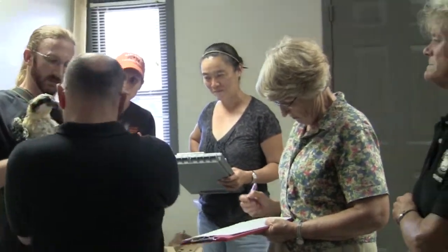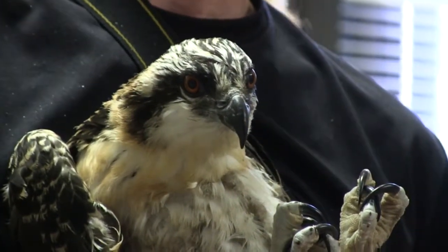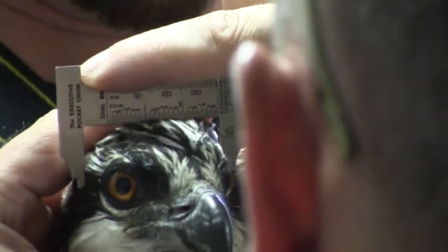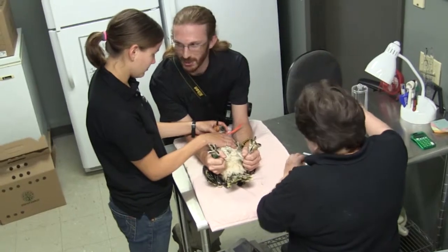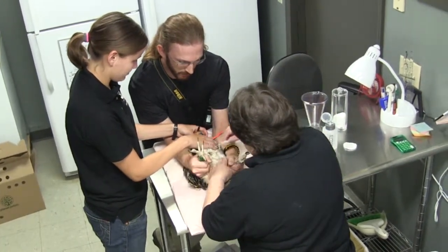We have a hack structure, or hacking tower, constructed at Anderson Lake. These birds will be placed there probably in the next four to six weeks. The birds will fledge from the hack box, and just prior to fledging, we will attach radio transmitters to all of the birds.